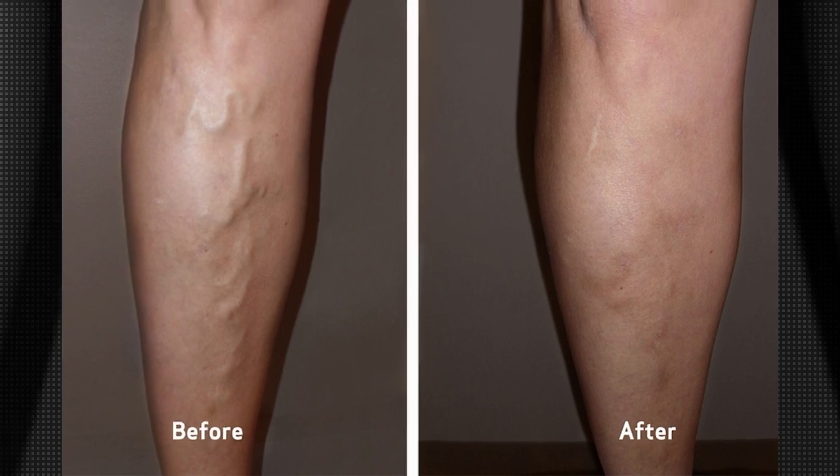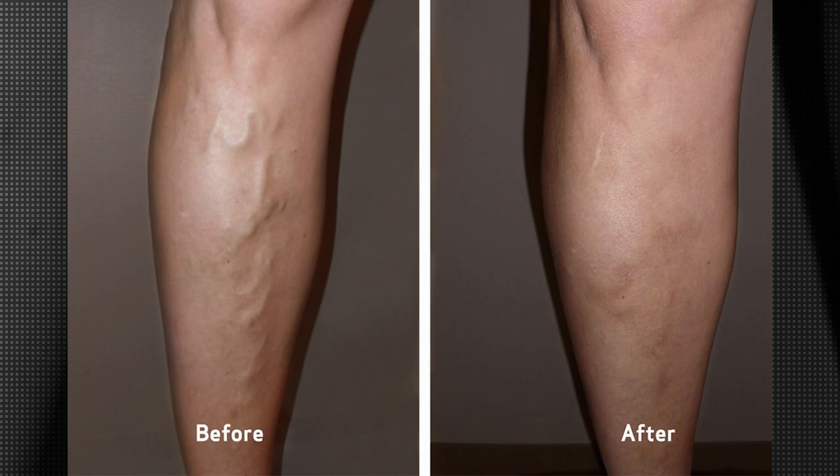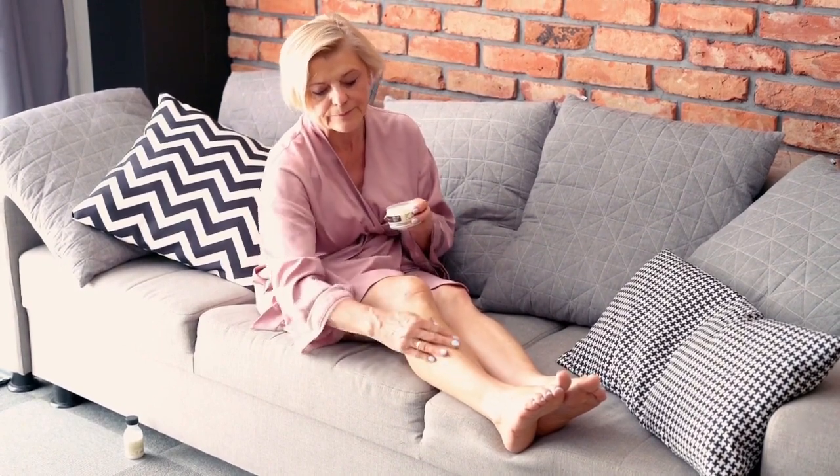When to see a doctor: self-care, such as exercise, elevating your legs, or wearing compression stockings, can help you ease the pain of varicose veins and may prevent them from getting worse. But if you're concerned about how your veins look and feel, and self-care measures haven't stopped your condition from getting worse, see your doctor.